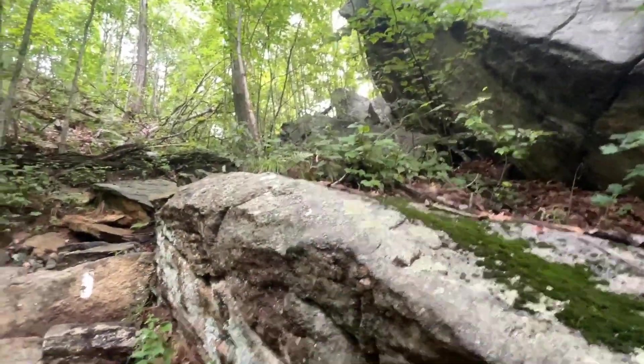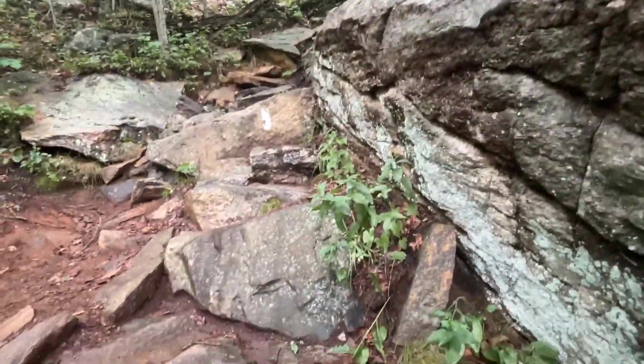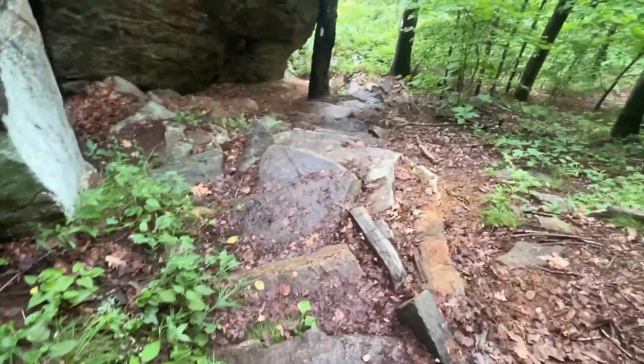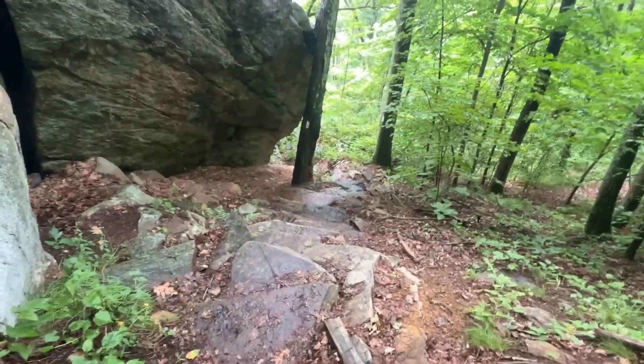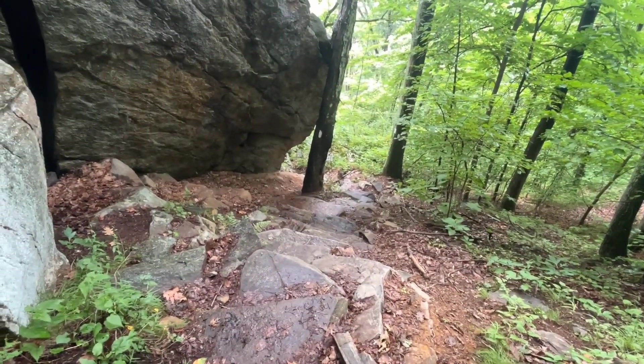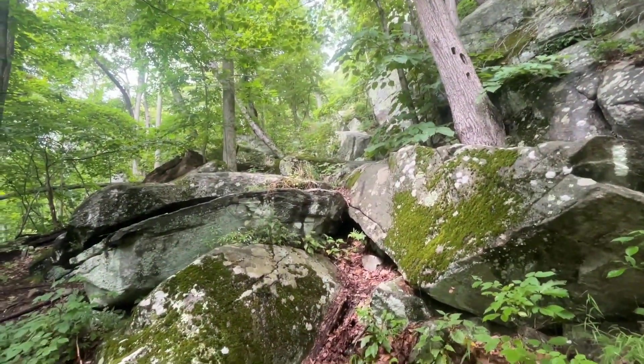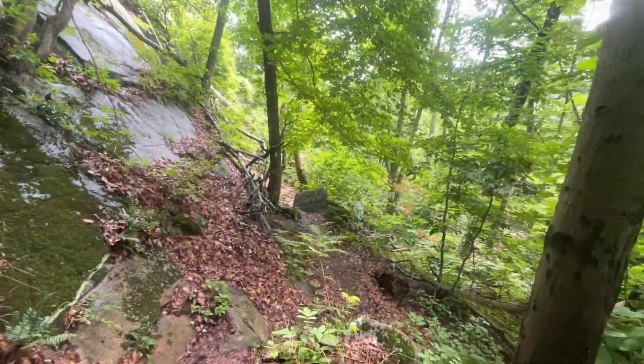We came all the way from the top up there down these steep, slick stones. And now we're trying to continue to negotiate them, but it's slow going. Gotta be careful — it rained and now they're just really slick. I'm glad to finally be down off of that. There were a couple of hairy spots. From here on, it doesn't look too bad.